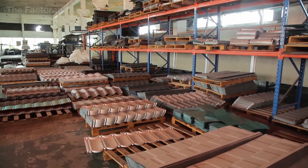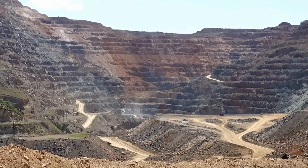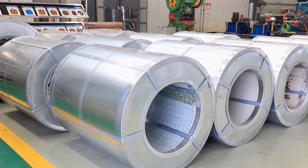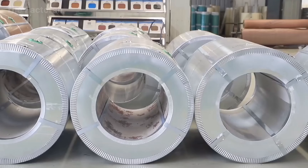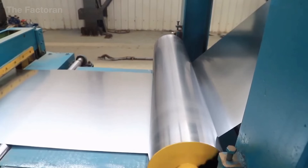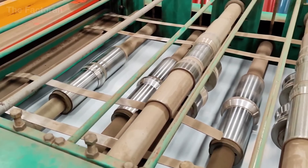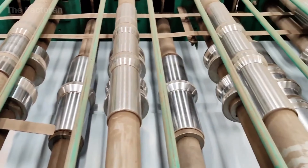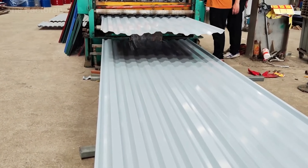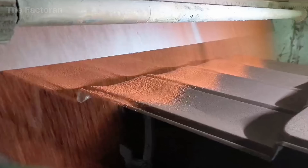From the deep iron ore mines to the gleaming rooftops of modern homes, the journey of a stone-coated metal roof stands as a testament to how technology transforms raw minerals into a material of strength and beauty. Every stage — from steel-making and rolling to pressing, coating, and embedding ceramic basalt granules — reflects a fusion of precision engineering and modern craftsmanship. The result is a product that embodies both natural elegance and long-lasting resilience, capable of enduring decades of sun, wind, and rain.